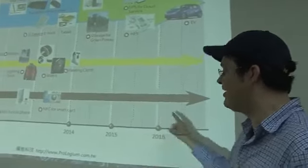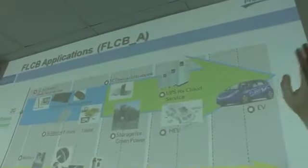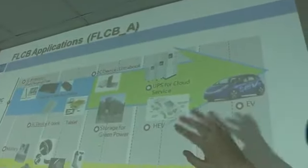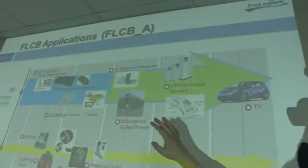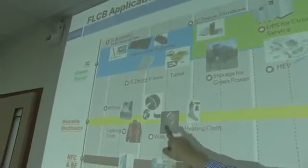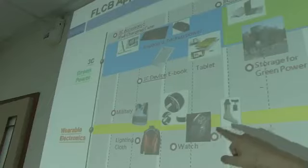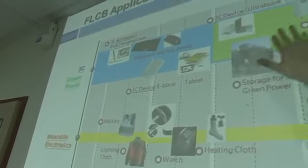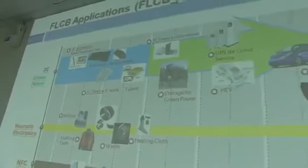You see a little roadmap of Prologium over here that goes on to 2016, and we're gonna see a technology that will definitely influence future electric cars, future heating clothes, smart watches, lighting clothes - which is gonna be very interesting - and definitely the traditional ones like ebooks, tablets, ultrabooks and so on.